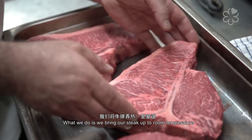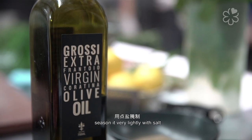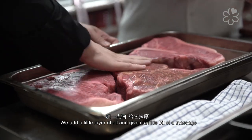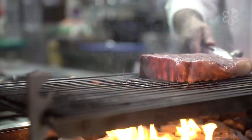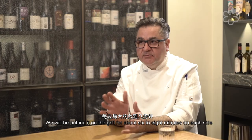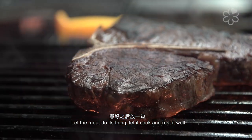The Fiorentino steak is cooked very simply in the traditional manner here at Grossi Florentino. We bring the steak up to room temperature, season it very lightly with salt, add a little layer of oil and give it a massage. Then we put it onto the hot char grill, keep it moving a little bit, and grill it for maybe six to eight minutes on each side, let it do its thing, and then rest it well.